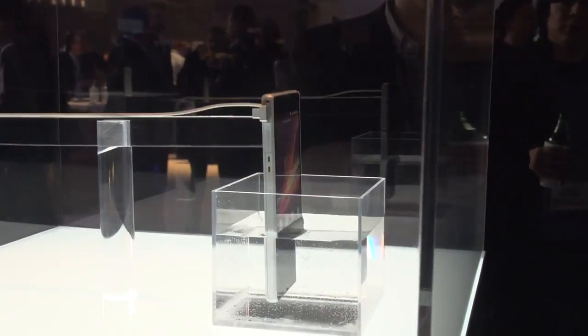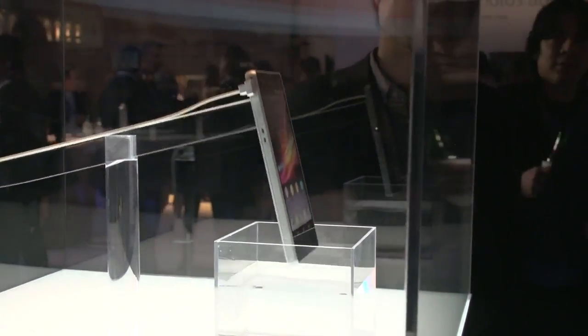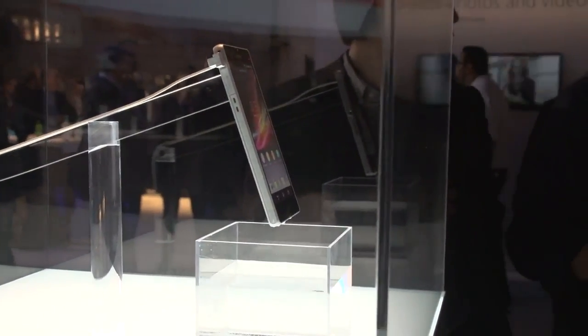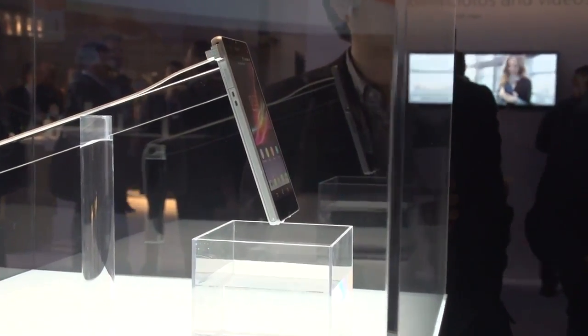And apparently it's waterproof. How awesome is that? They're totally cool with dipping it in the water. That's pretty awesome. I wonder how well it's going to hold up to a drop test. Here we go — Xperia Z.